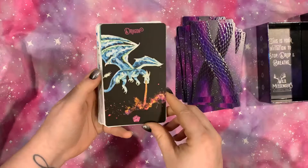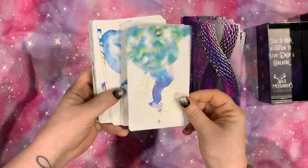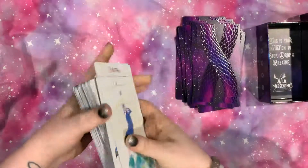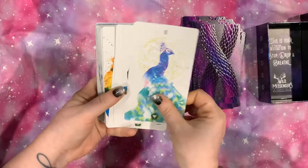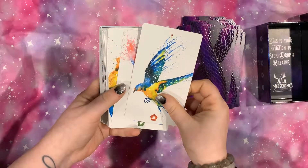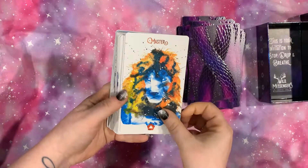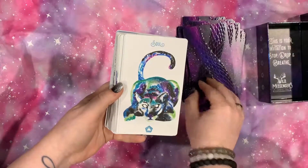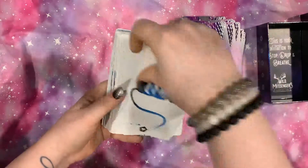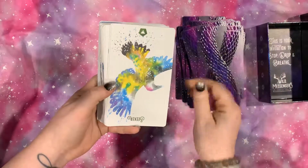And here is actually one of the wild cards. It is a dragon. It certainly is not your typical tarot deck.